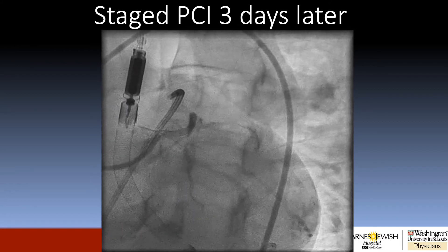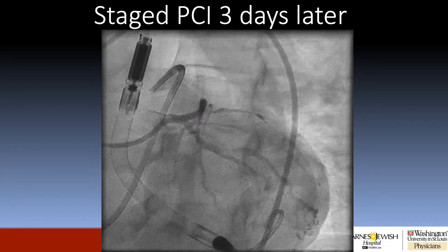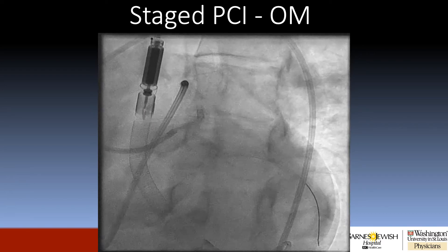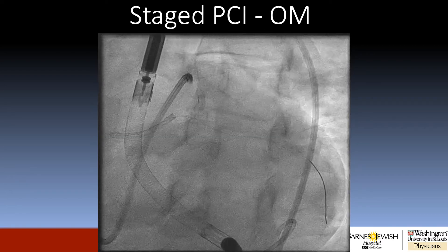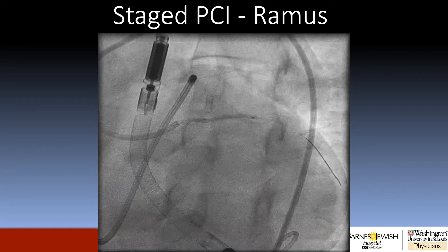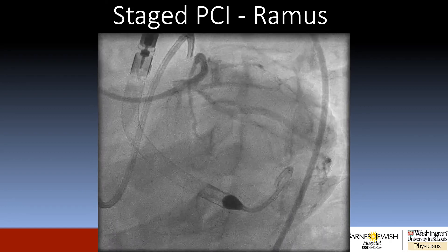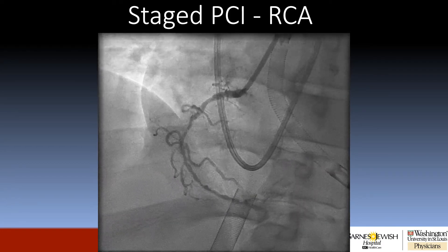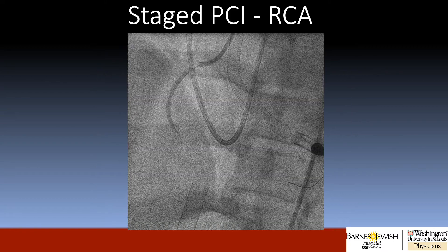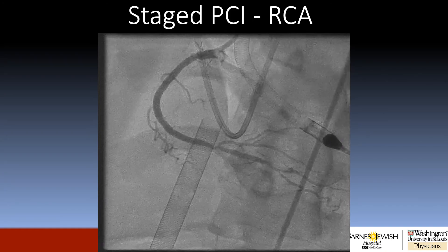As a result, we subsequently brought the patient back to the cardiac catheterization lab to attempt to complete his revascularization. We first started working on the large OM branch and placed a stent — here's the final result. We next turned our attention to the subtotally occluded ramus branch, ballooned, and here is the result after stenting. We then turned our attention to the right coronary artery, which again is severely diseased throughout most of its course. We ballooned the proximal and main segment, and here's the final result after stenting.